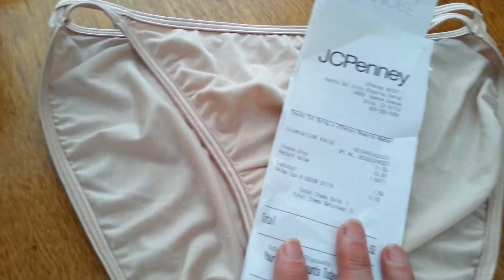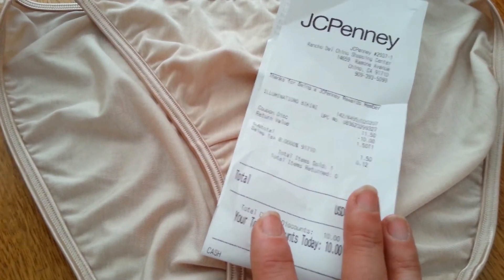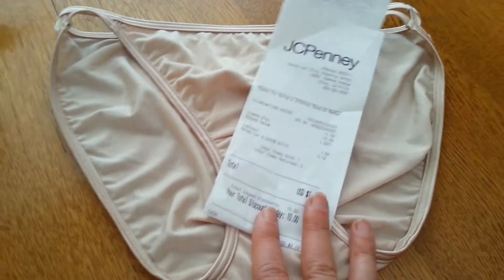Then I went to JCPenney because I had a ten-dollars-off-ten coupon. I got a pair of underwear — these are my favorites. They were $11.50, with tax $11.62, minus the ten-dollar coupon makes them $1.62 for a pair of really nice underwear.